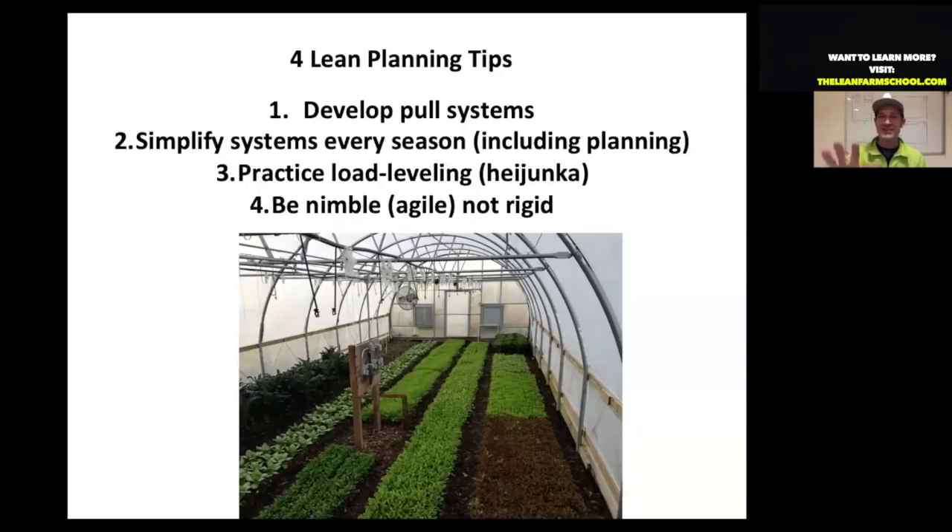Here are the four lean concepts we're going over tonight. Number one: develop pull systems, as opposed to push systems. Number two: simplify your systems every season, including your planning processes. Third: practice load leveling — the lean term is heijunka. And fourth: be nimble — a term popular in lean circles now is agile, instead of being rigid as a business.